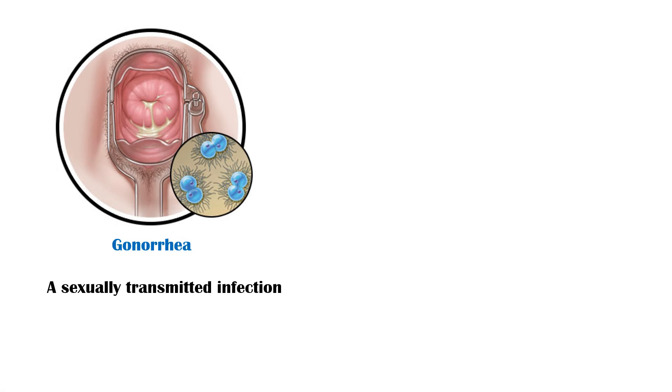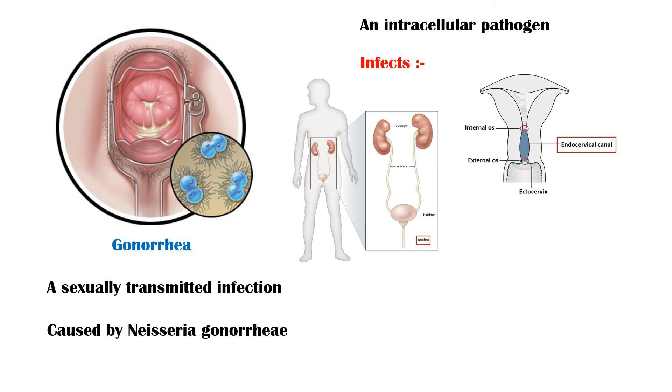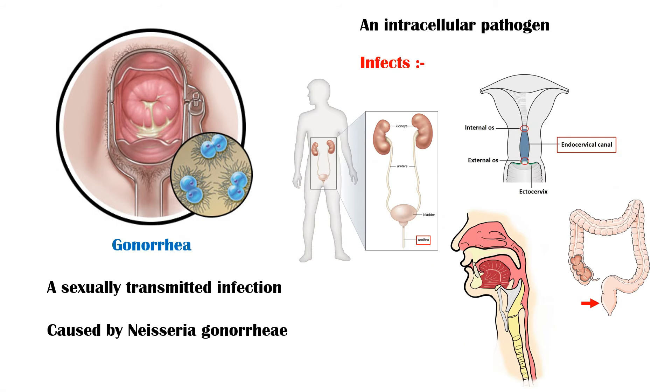Gonorrhea is a sexually transmitted infection caused by the bacterium Neisseria gonorrhea, commonly known as gonococcus. This bacterium is an intracellular pathogen which infects the urethra and endocervix, rectum, pharynx, and conjunctiva.